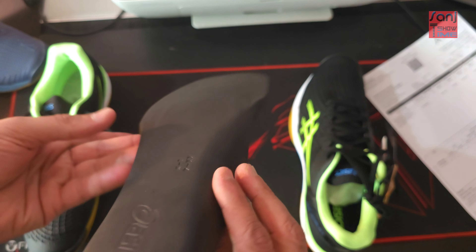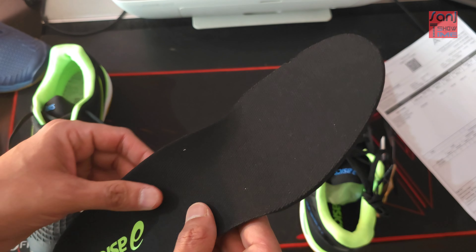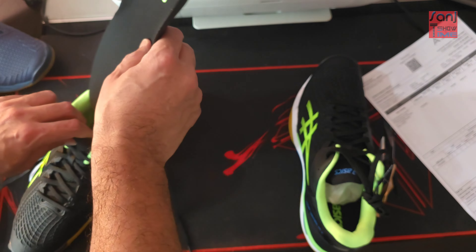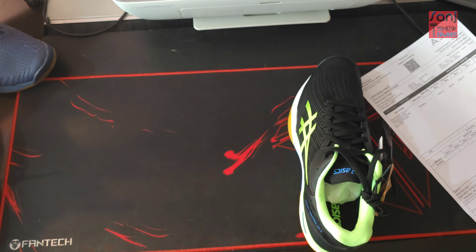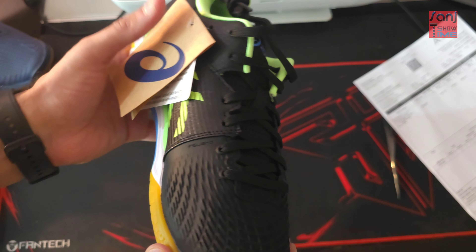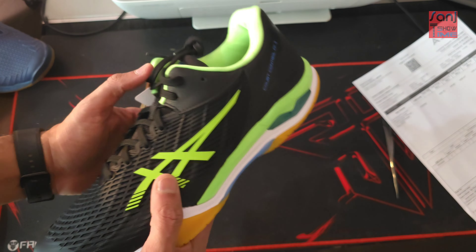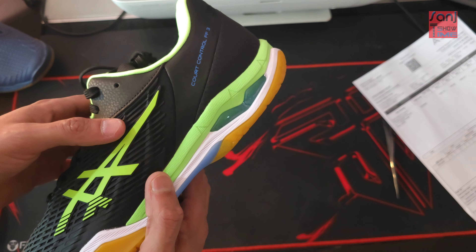The new inner sole is identical to the previous one — not much of a difference, the material and quality are the same. Quality still remains great, which is good to see. Now I'm going to wear them and give you the conclusion about my feel, comfort, traction control, and everything in the final chapter of this review.